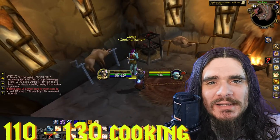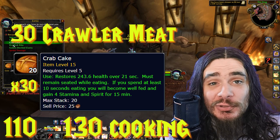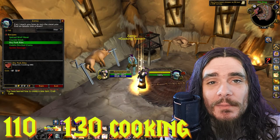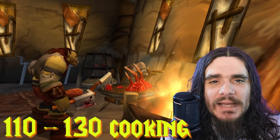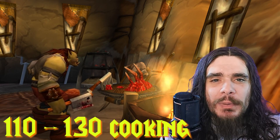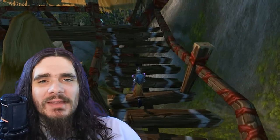From levels 110 to 130, we'll be making 30 Crab Cakes. Alternatively, you can keep going with Boiled Clams, Crunchy Spider Surprise, or Bat Bites — these are great options even when they turn green, since cooking something green for a skill-up is still viable, especially if it's way cheaper than a yellow or orange option.